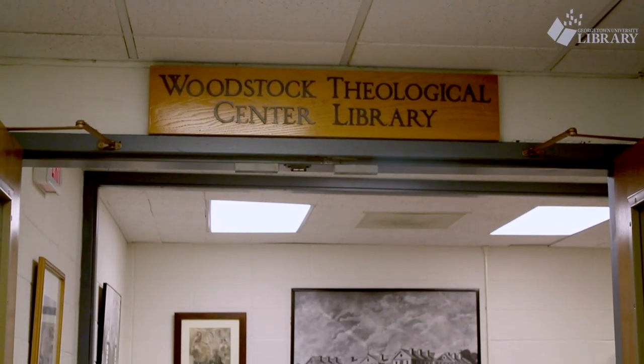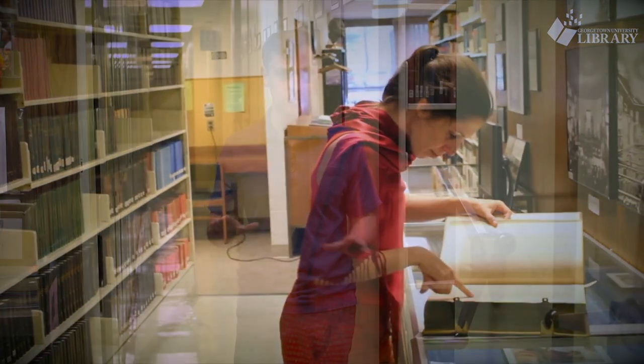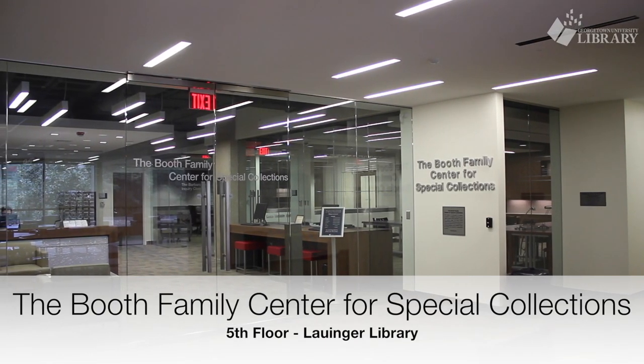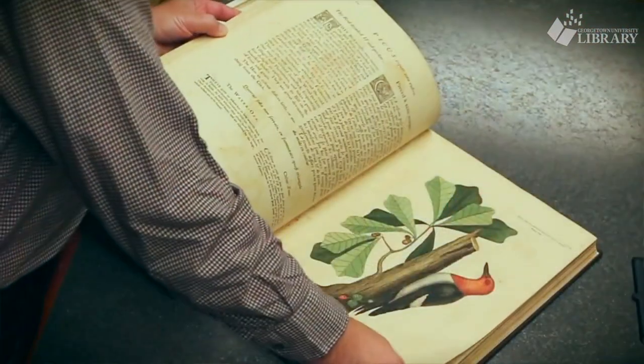The lower level of Lau is home to the Woodstock Theological Library, one of the oldest and most notable Catholic theological libraries in the United States. The top floor of the library is home to the Booth Family Center for Special Collections, which houses rare books, manuscripts, works of art, and other documents that are unique to Georgetown.